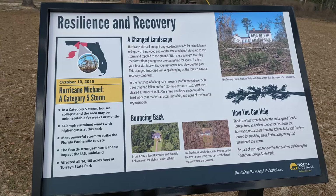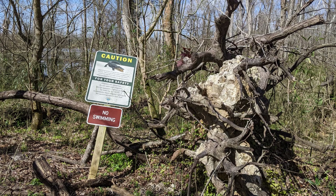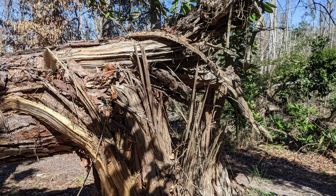The park's landscape has changed since Hurricane Michael, a Category 5 storm that hit the park pretty badly in October of 2018. They are still recovering from the storm.